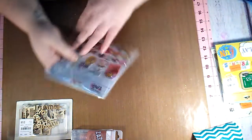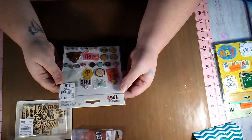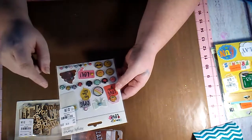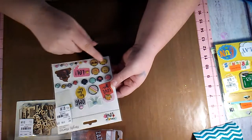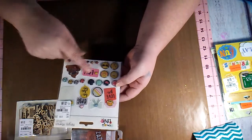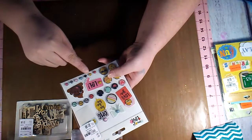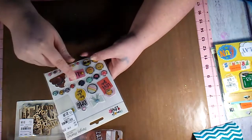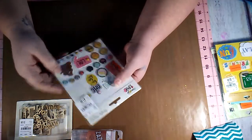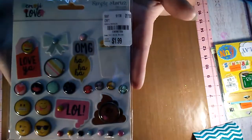And I picked up the Simple Stories Emoji Love. These are the brads, and I don't necessarily know that I'm going to use the actual emoji faces, but all of these little brads are pretty and these ones have words on them. So I went ahead and got it, and that is the SKU for that.